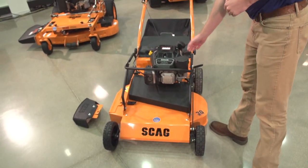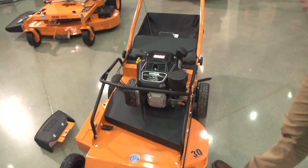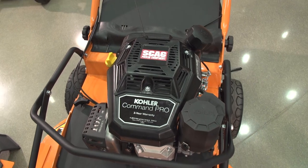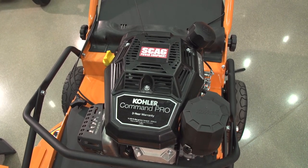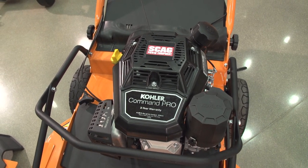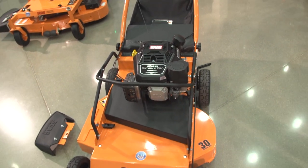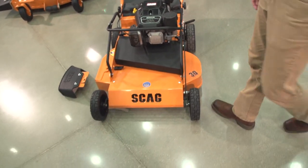The machine is powered by a Kohler Command Pro CV224 engine. It's been performing really well for us out in the field during testing. We have it at a few different test facilities as well as some landscapers using it and getting a feel for it. That's proven to be a very good package for this machine.